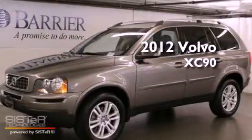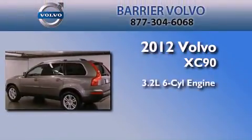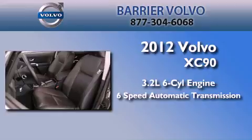This is a certified pre-owned 2012 Volvo XC90. It has a 3.2-liter six-cylinder engine, a six-speed automatic transmission, and four-wheel drive.